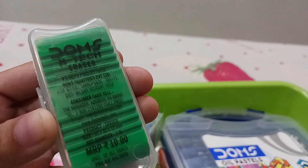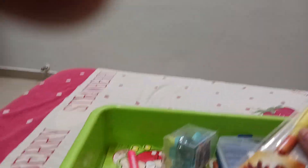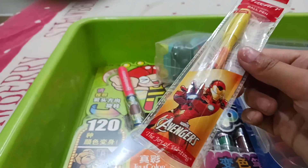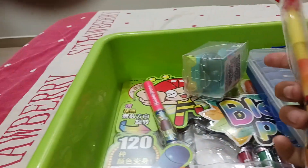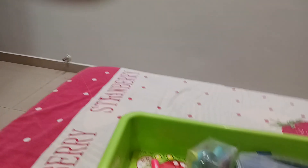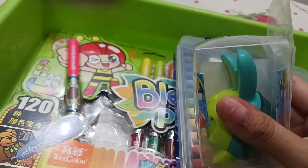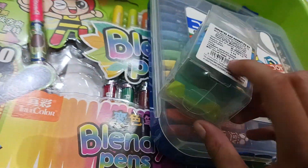The next is this Apsara eraser — the oval one. This is also a jumbo eraser that costs 10 rupees per eraser. The next item is this pen — an Avengers Marvel pen, a rod pen — and it costs 10 rupees per pen.